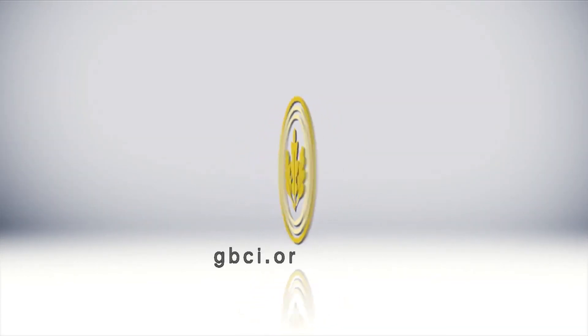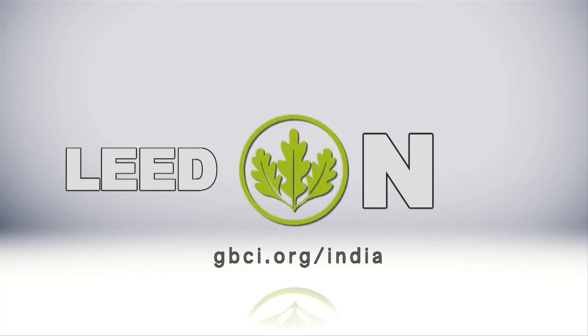To learn more, visit gbci.org/India. LEED on.